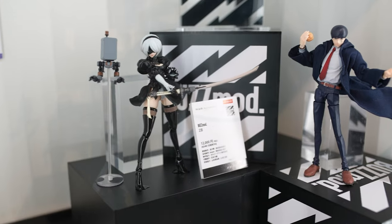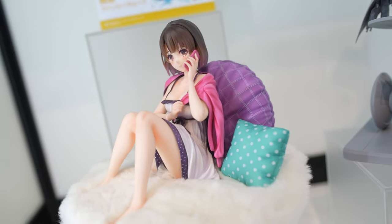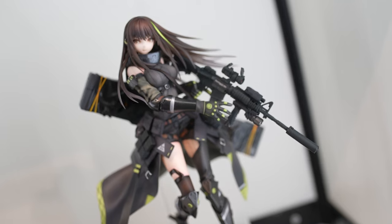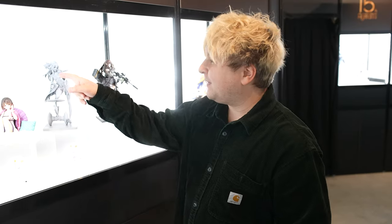We also have some figurines from Nier, and of course one of Around Akiba's favorite brands — FET, the Pretty Hot and Tempting figurines. Today we have three beautiful figurines and one announcement from Azur Lane.